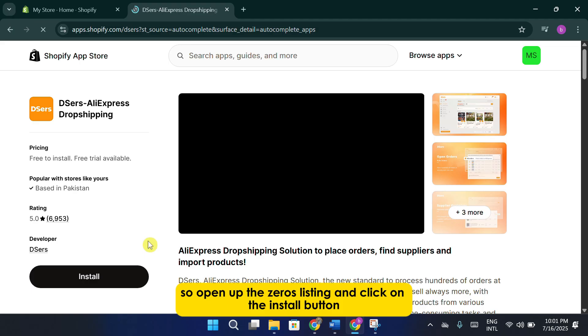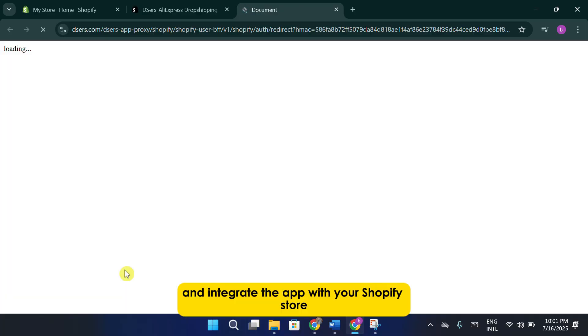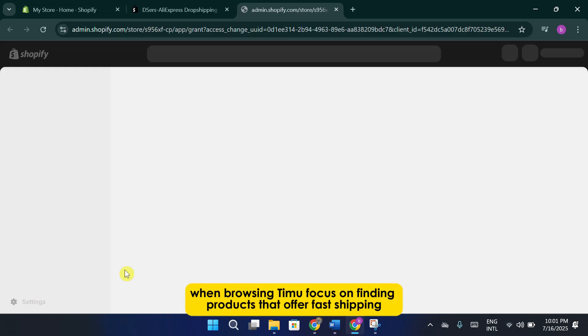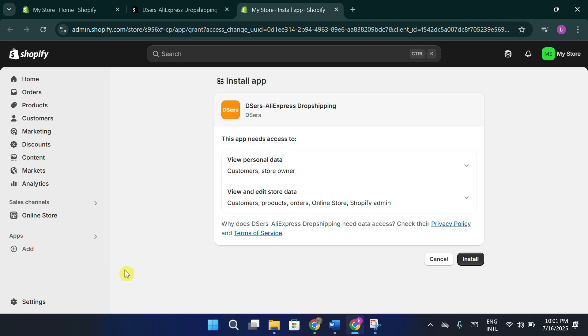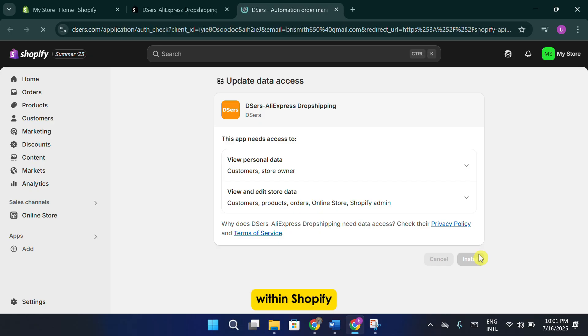Open up the XERS listing and click on the install button. This will begin the installation process and integrate the app with your Shopify store. Once the XERS app has been added, the next step is to start looking for products on Temu that you can sell. When browsing Temu, focus on finding products that offer fast shipping.